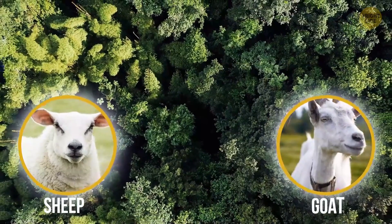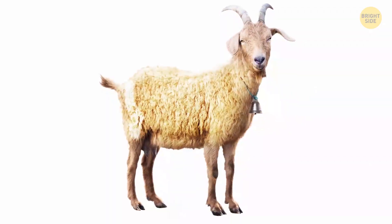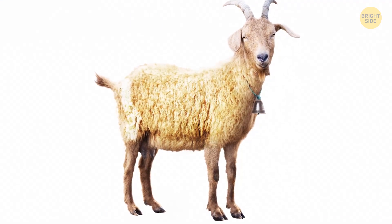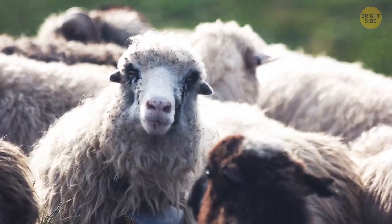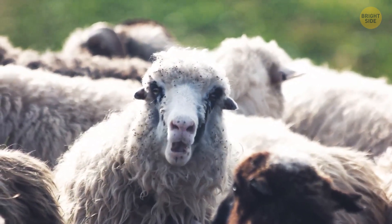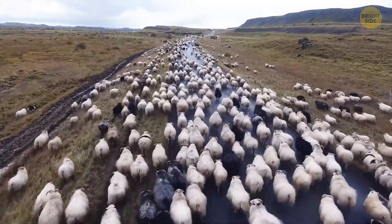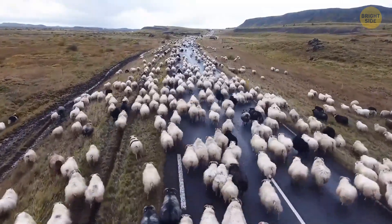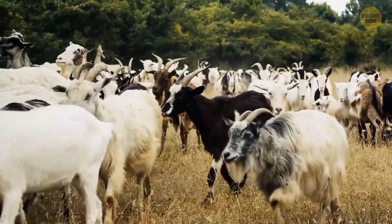Can you guess what a geep is? Yep — a combination of goat and sheep, and definitely one of the most adorable and cuddliest hybrid creatures in this video. Geeps are very rare. Some experts even believe it's possible that they're not true hybrids, but just sheep with certain genetic abnormalities. After all, sheep and goats carry different numbers of chromosomes, which means cross-species mixes are almost impossible.